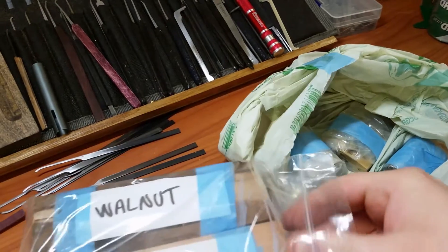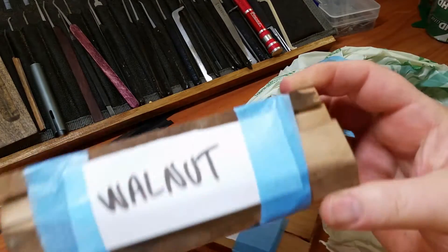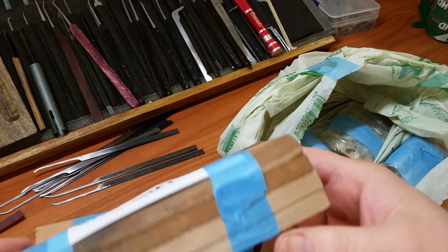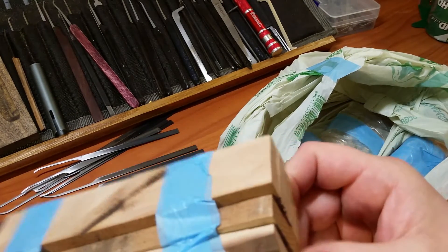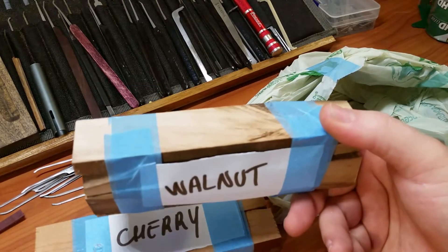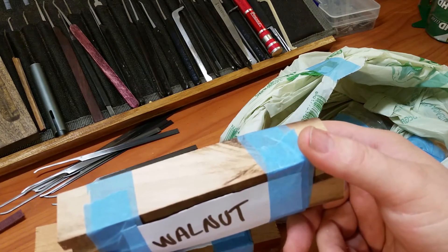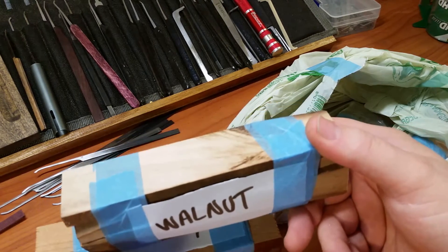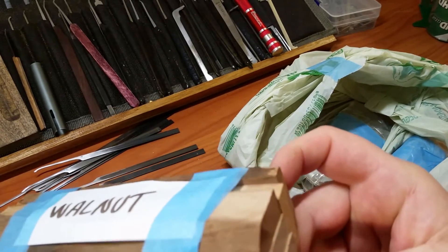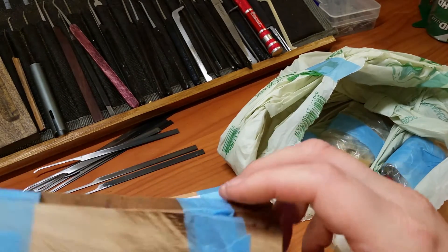He also threw in a few locks. I sent him some locks and some picks as a thank you, but mine won't get to him quite as fast as his got to me. He sent this out Thursday, they attempted to deliver it yesterday and left a note on my door, so I signed the note so they'd actually leave it — and this is what came today. That looks like a lot of stock for making pick handles.